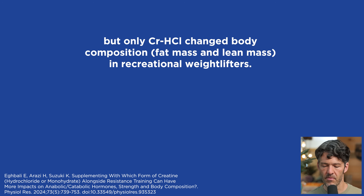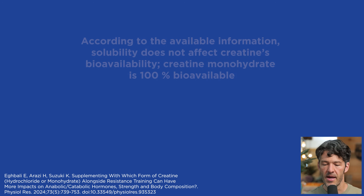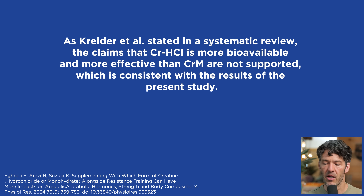It's significantly more expensive on a program basis. The investigators ultimately conclude that according to the available information, solubility does not affect creatine's bioavailability. Creatine monohydrate is 100% bioavailable, and claims that creatine hydrochloride is more bioavailable and more effective than creatine monohydrate are not supported — which is consistent with the results of the present study.